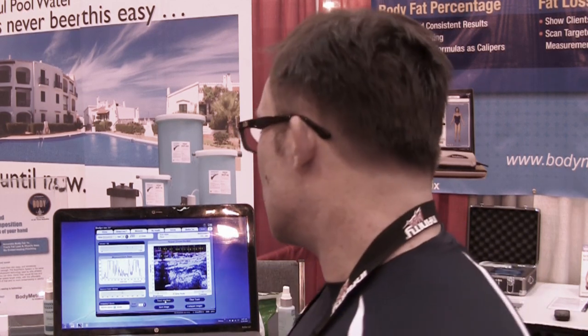The advantage with the BodyMetrics system is that you can track these metrics very specifically and be able to show a patient or client change. It's a motivational thing for them because they can actually see it and it makes sense to them. So that's the other side of the system, in addition to accurate body fat percentage.